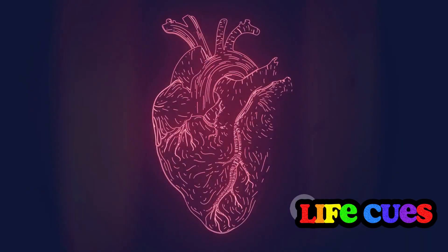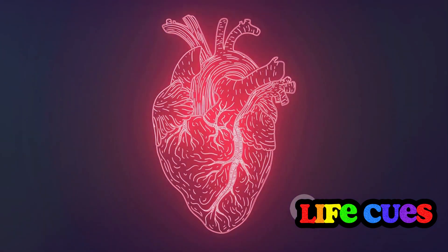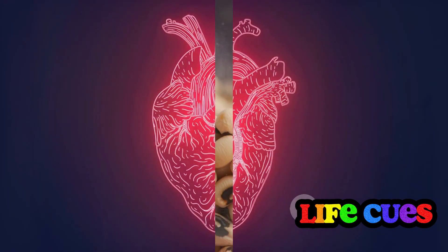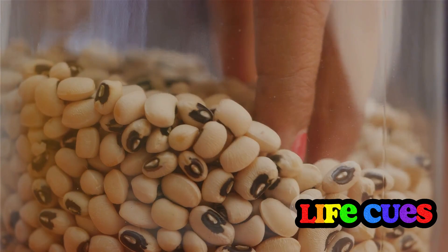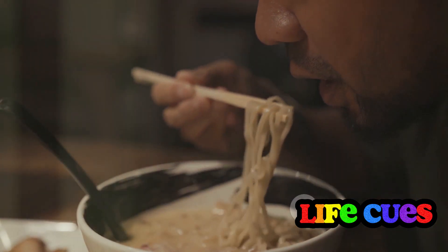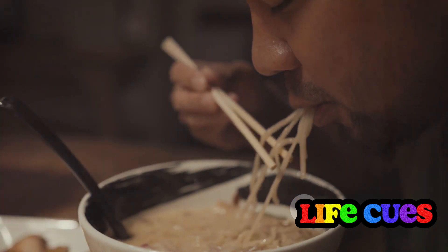Nattokinase is a natural, powerful ally in the quest for optimal cardiovascular health, helping to keep your body's transport system in peak condition. But the benefits of nattokinase don't stop at cardiovascular health. Indeed, this humble enzyme derived from natto, a traditional Japanese food, packs more health-boosting properties.